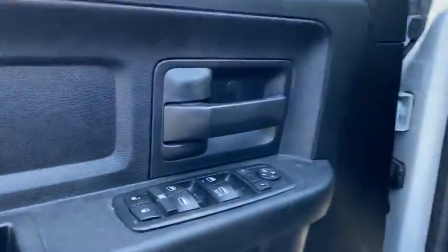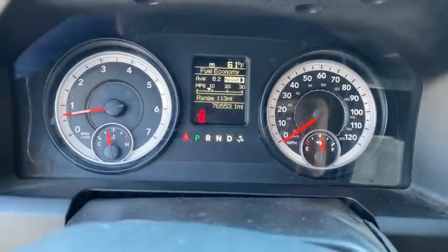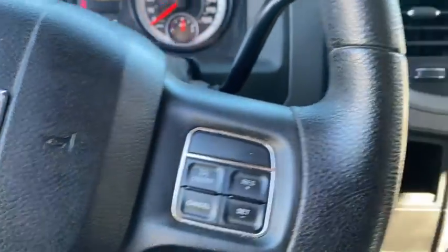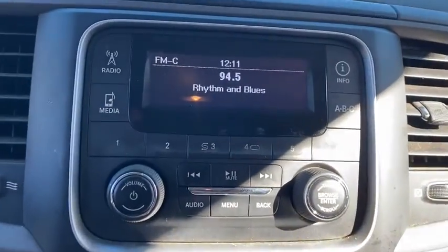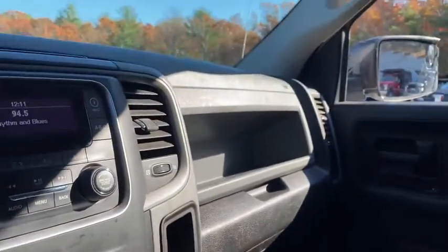The following are some of this vehicle's highlighted options: keyless entry, iPod, MP3 input, 4x4, 8-cylinder engine, bed liner, heated mirrors, trailer hitch, electronic stability control, full-size spare tire, vehicle anti-theft system.